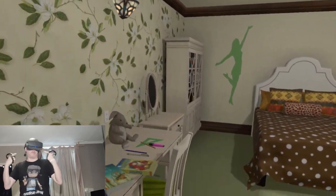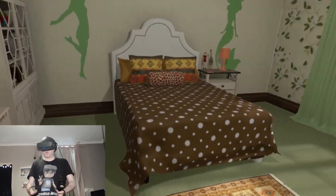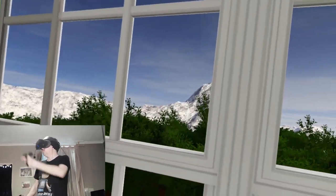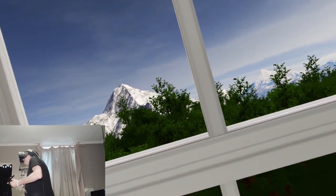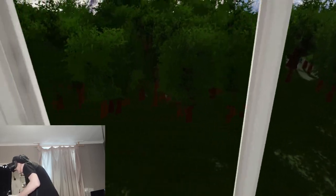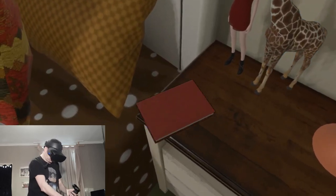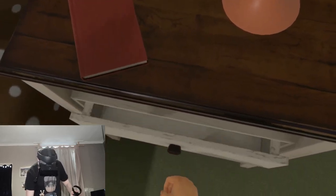Okay, here we are in the game. I'm in a bedroom — it looks really, really nice and sharp on the Rift S, hardly any screen door. I've got smooth locomotion, I can wander around the house. There's a really cool mountain outside the window. Are we in the Alps? Is that Everest? We've got some trees in the garden, and the developer said just to play around.